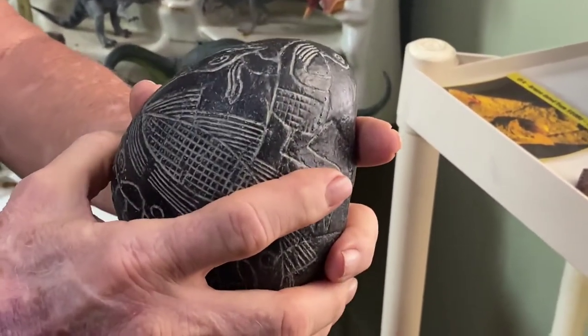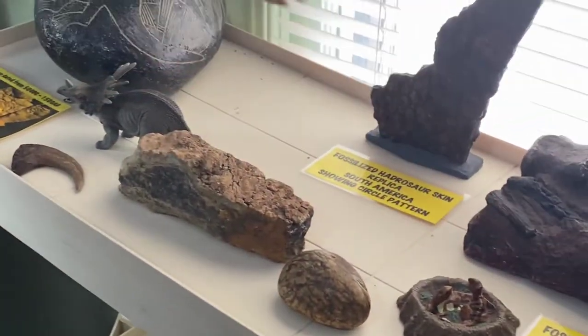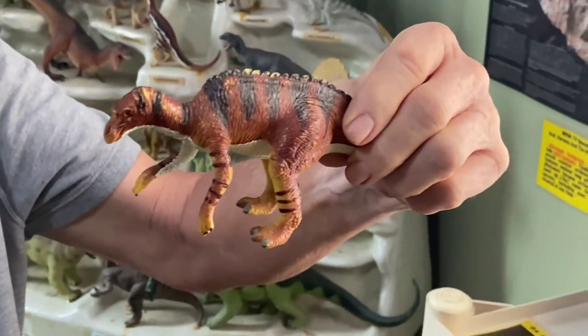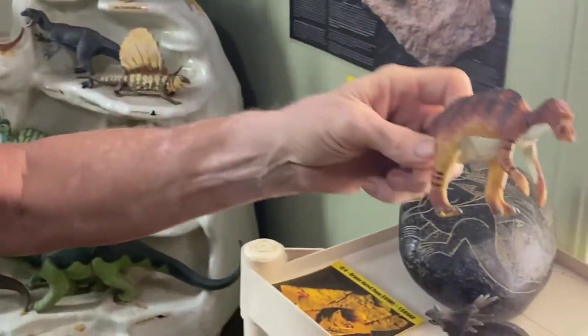Very seldom do you find a dinosaur in a museum where they've put flesh and skin on it that would show any circle pattern.